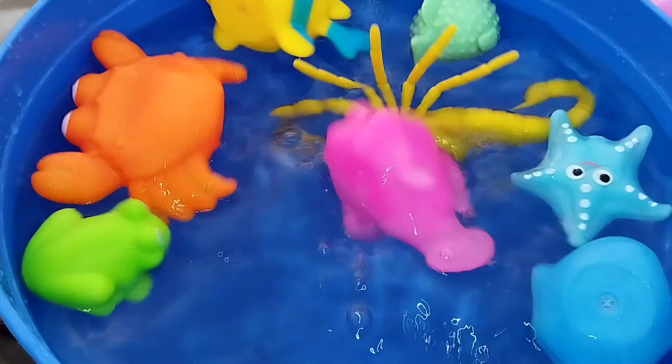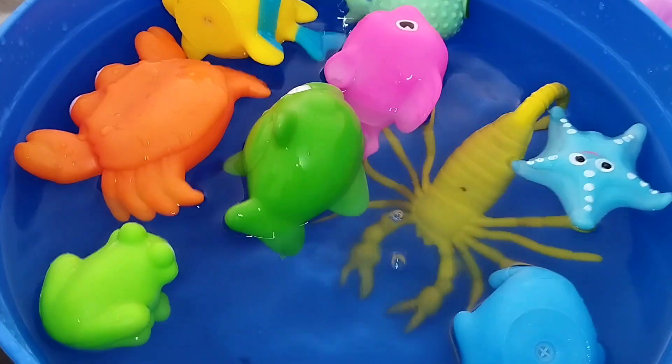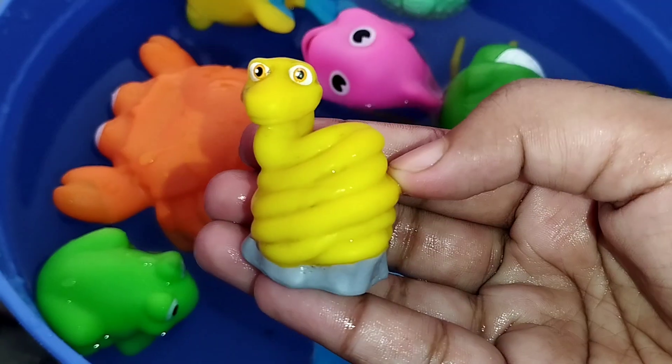This is a pink fish. The next one is a dumbbell fish. This is a blue tang.